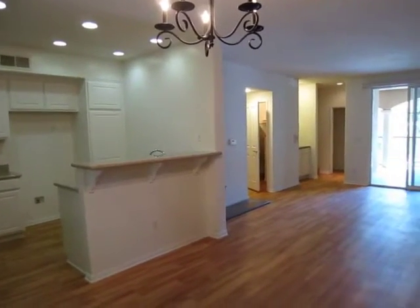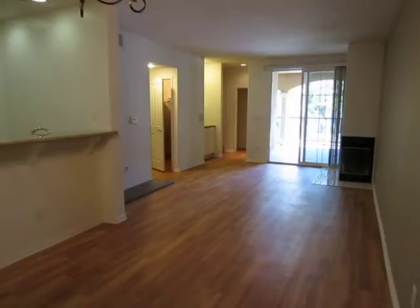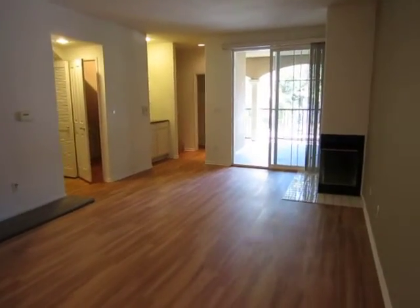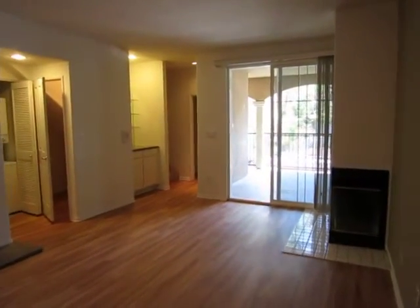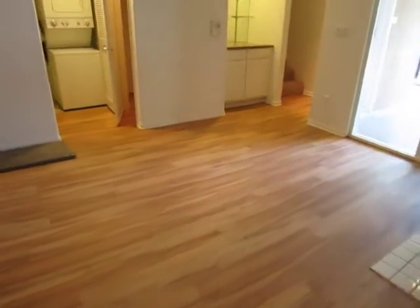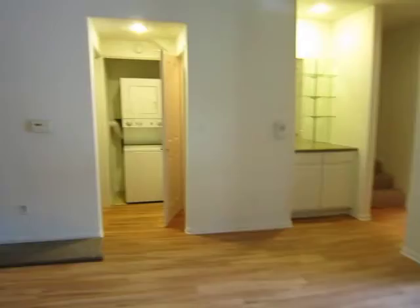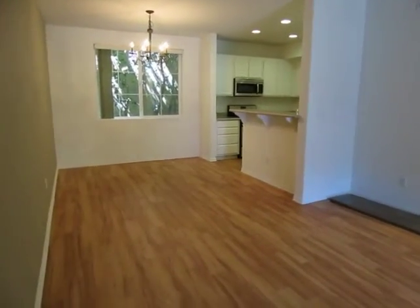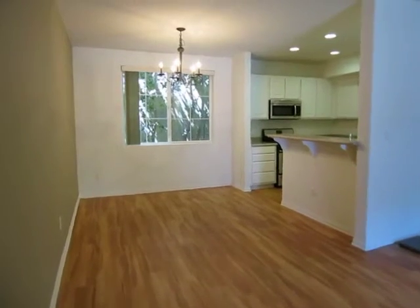This video is for a beautifully updated three bedroom, two and a half bathroom, two-story townhouse located in Sherman Oaks, California. It is conveniently located near North Hollywood, Valley Village, and Van Nuys.